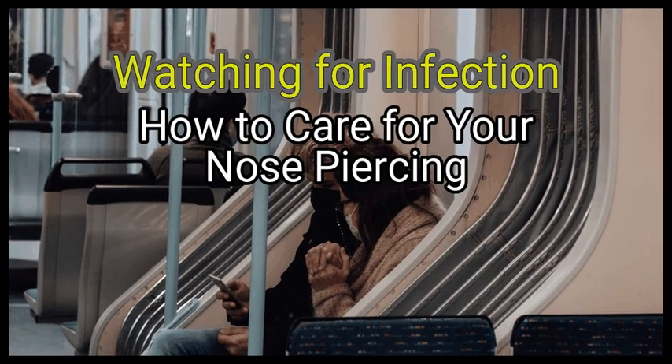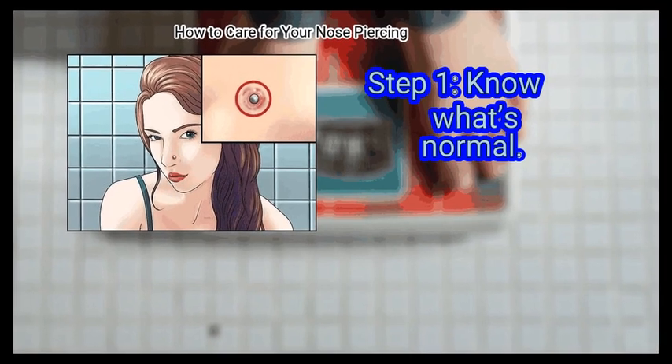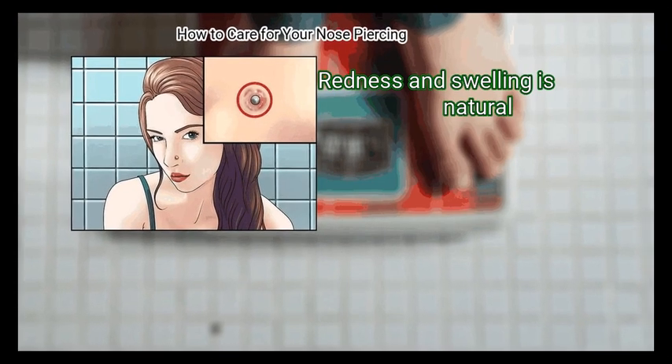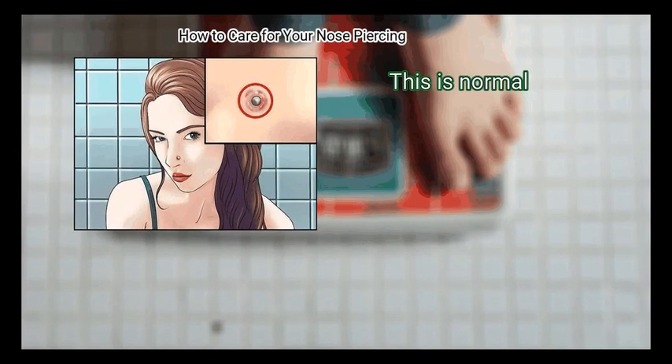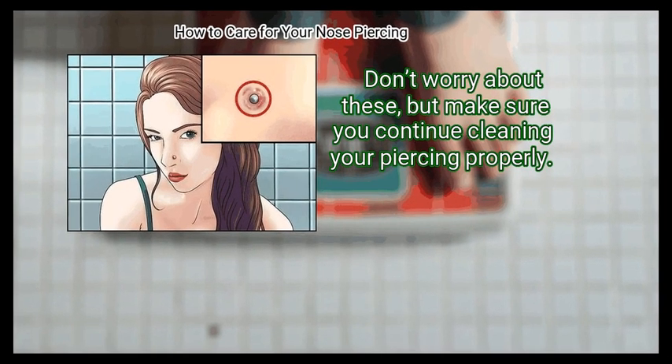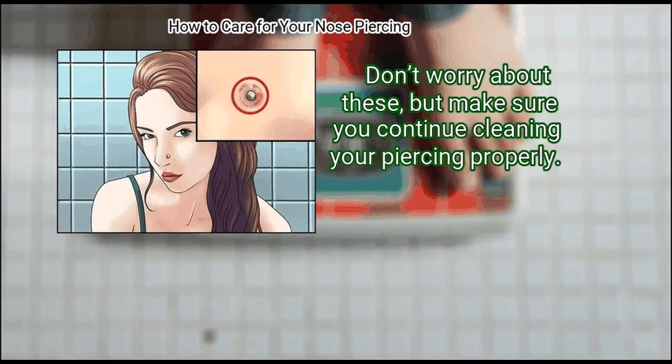Method 4: Watching for Infection. First, know what's normal. Redness and swelling is natural, and you may notice some pain in the following days. This is normal. Don't worry about these, but make sure you continue cleaning your piercing properly.